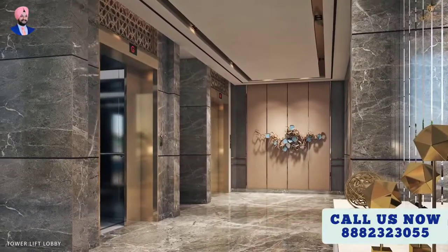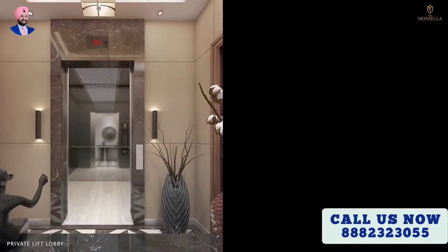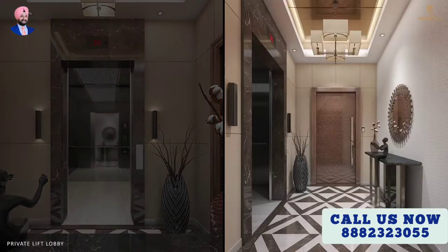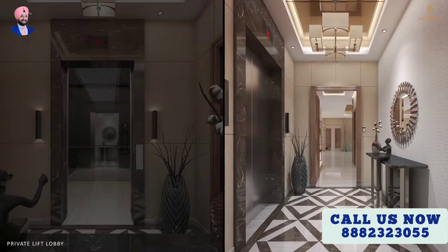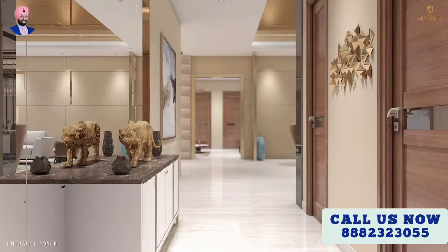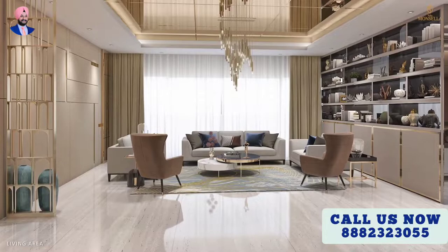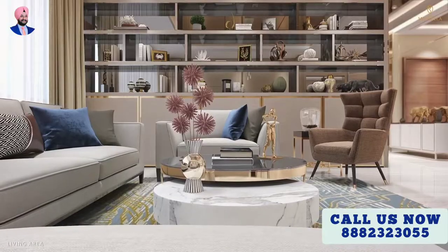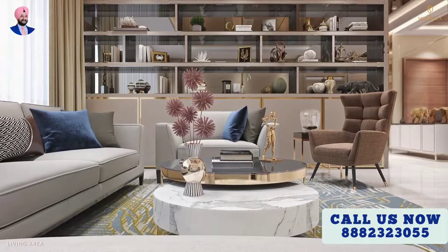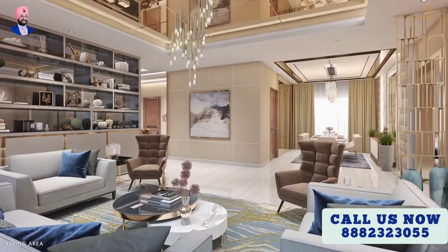High-speed elevators will directly open into your private lift lobby. Experience lavish living with aristocratic style as you walk in, entertain, relax, and enjoy the luxuries of your apartment.